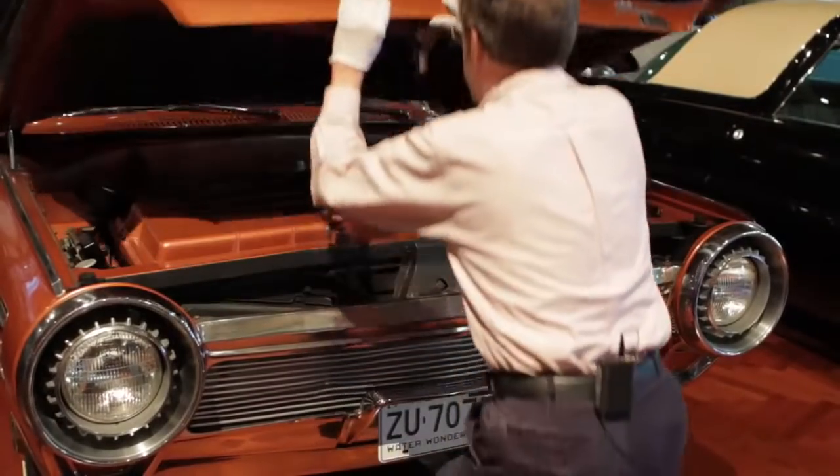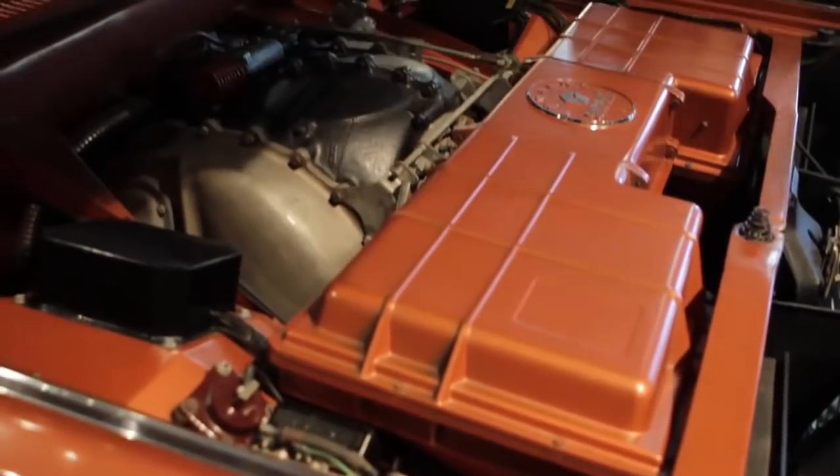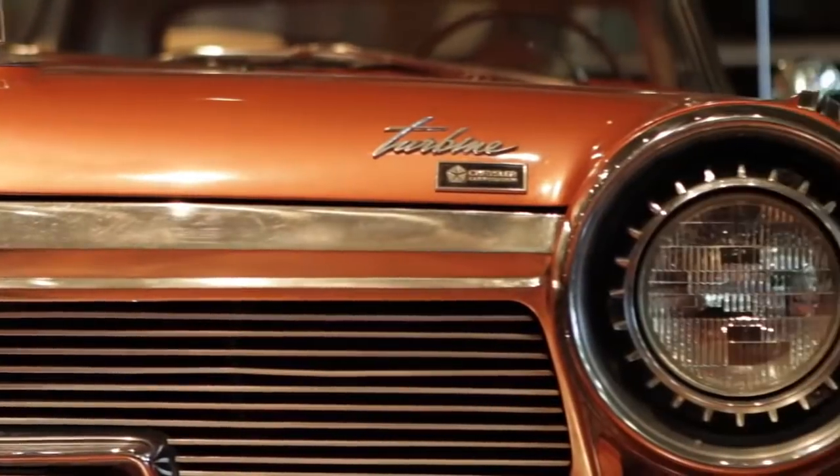This is probably as close as we've ever come to having a replacement for the internal combustion engine that we all know. Is there a chance this could come back today? One thing you learn about the history of technology is never say never.